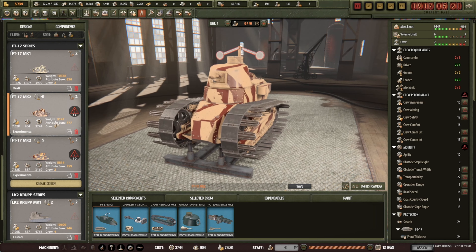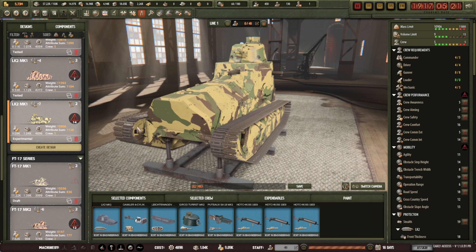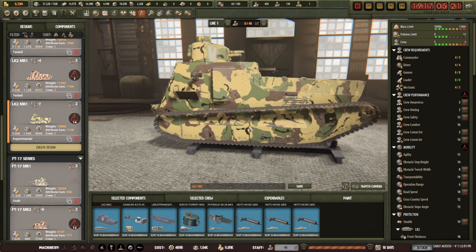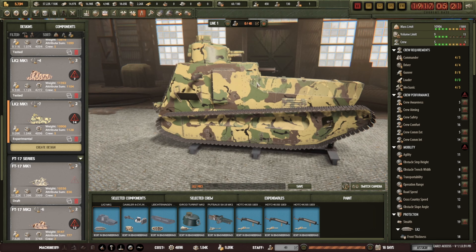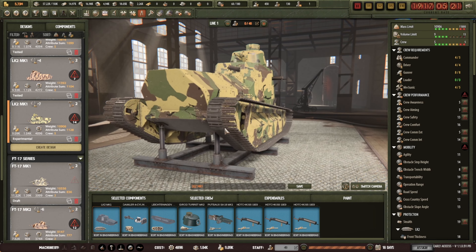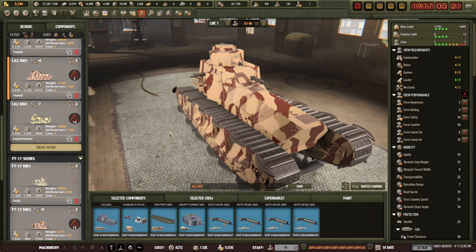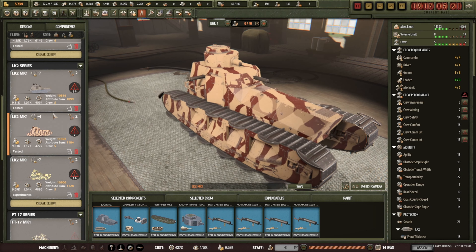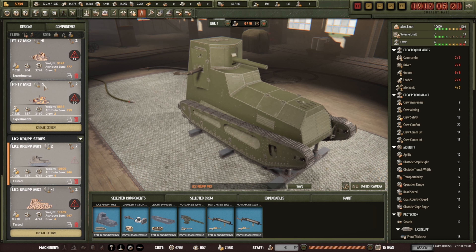Then we have the more standard French one but with the British goody tracks on there. Then the German version but with the French turret — this is actually quite good and it also has the squirrelly tracks. And there's a normal one as well. Maybe there was another one, maybe there wasn't — I'm not too sure.